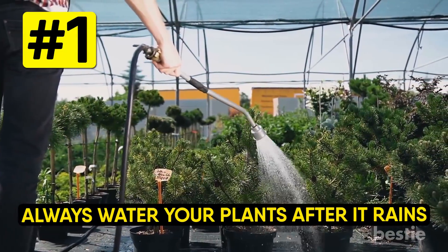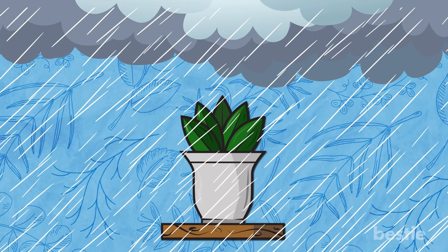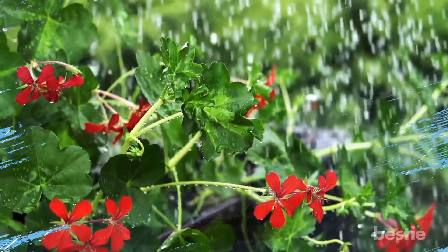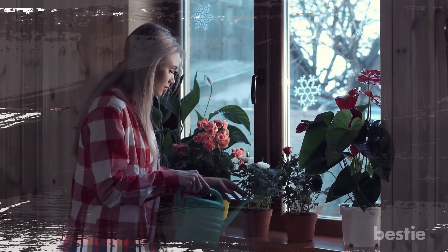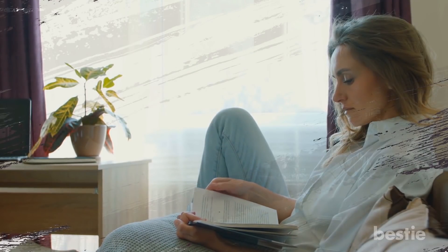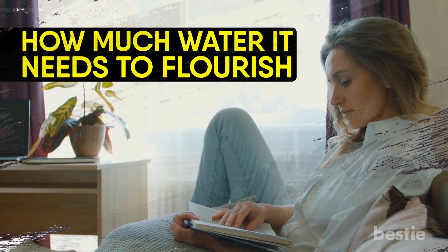Always water your plants after it rains. Leaving pots unwatered because it rained is a rookie mistake in the gardening world. Unless it's a torrential downpour, a regular shower won't be an adequate amount to satisfy a potted plant's needs. They tend to dry out quicker than natural earth flower beds, so a potted plant should be watered, on average, every other day. Read up on your specific plant for how much water it needs to flourish. Too much can be just as damaging as too little.